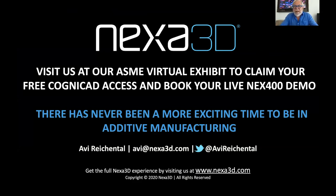I hope you like what you see. Please come and visit us at the ASME virtual exhibit, claim your free Cognicad access for lightweighting and topology optimization, and book your live demo so you can see for yourself. We're all passionate practitioners. We believe additive manufacturing is at an inflection point, and COVID really validated the power and flexibility of what we do as a community and an industry. For me personally, 17 years into this, there has never been a better time to be in additive manufacturing — except maybe next year. Please join us and see for yourself.